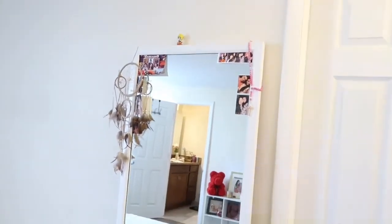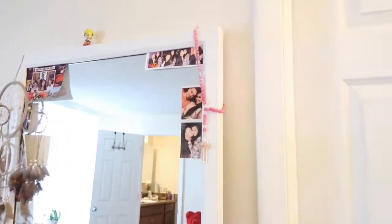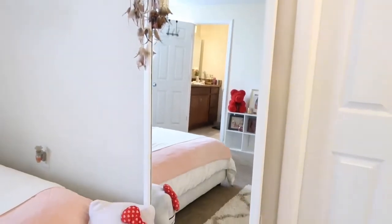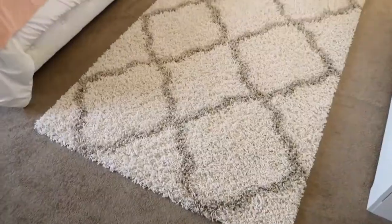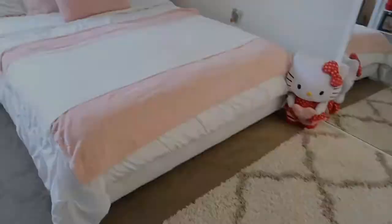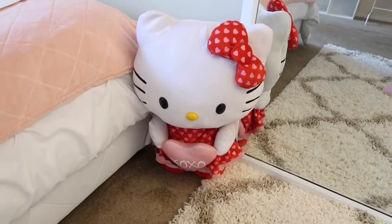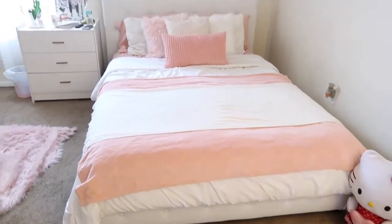This mirror is from Target and it was actually silver when I first purchased it, which was about 80 bucks I believe, and I painted it white so it could match my room. I got this carpet at Walmart, I think it was just 50 bucks, which is not bad. I got this Hello Kitty from my brother for Valentine's Day a few years back.